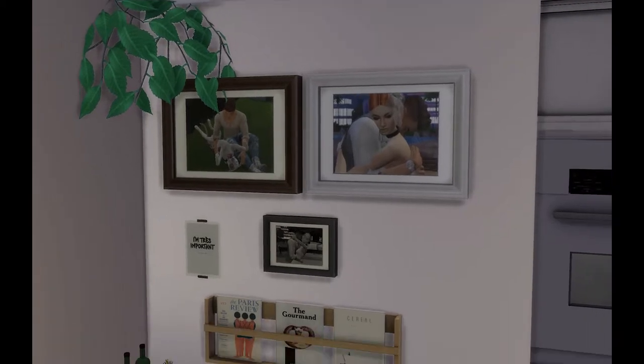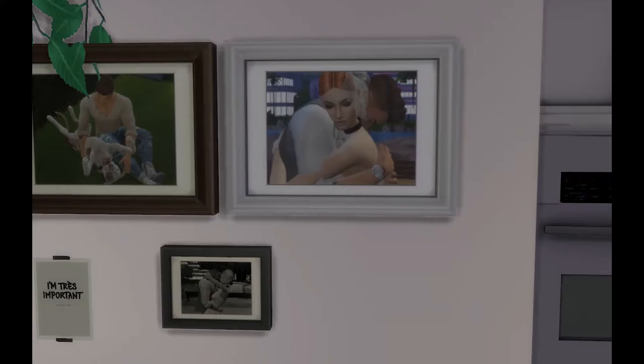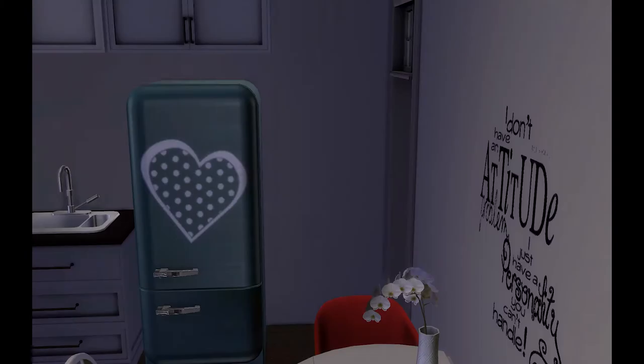Qui abbiamo appeso le foto del matrimonio - gli ho fatto un servizio fotografico praticamente. Sono meravigliosi, li amo veramente. Per farle, ve lo spiego per trasparenza: ho creato una simma col trucco del CAS direttamente nell'unità familiare, una simma totalmente a caso che ovviamente non mi ha portato simoleon. Le ho fatto fare la fotografa mentre loro si mettevano in posa, e poi l'ho eliminata semplicemente dal gioco, dalla gestione delle famiglie. Adoro le foto dei sim in casa.